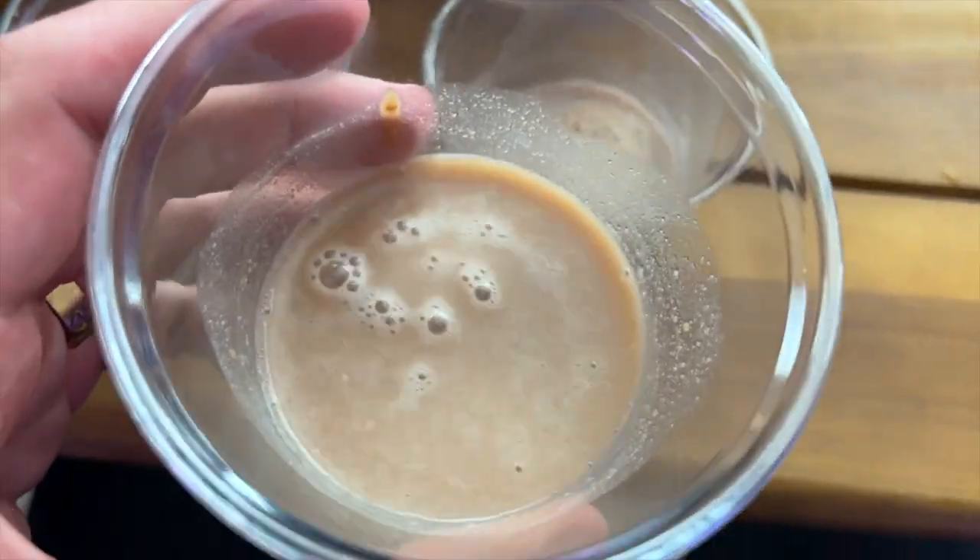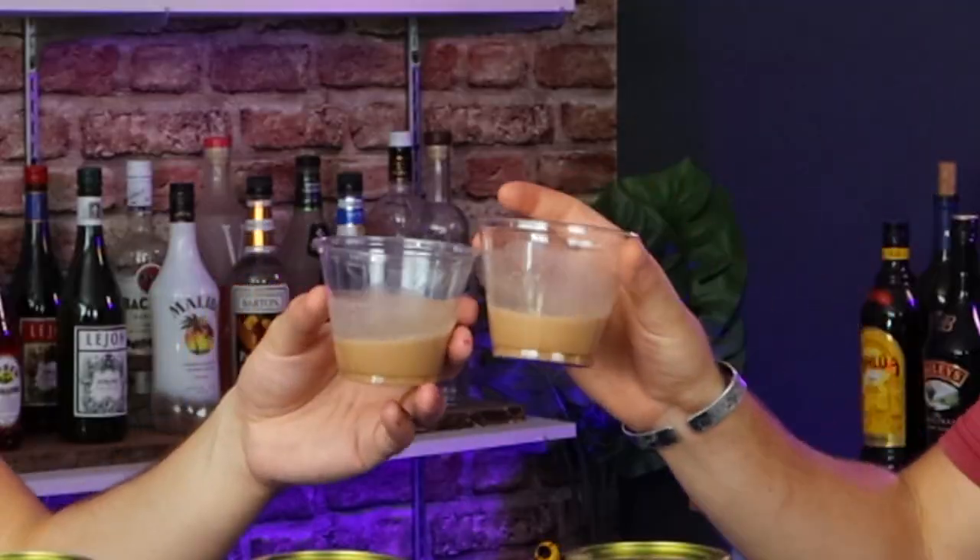Next up is the Reese's Pieces. This one is super thick — it's like a gel, like a pudding. Before we added water you could literally eat it with a spoon. It smells like peanut butter, smells really good. With the rest of the chocolates it's kind of like the Cadbury — it didn't hit like I thought it would.